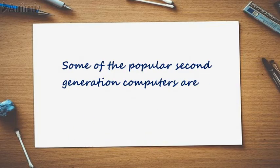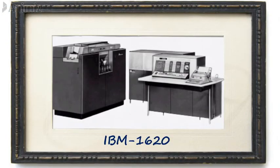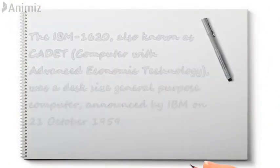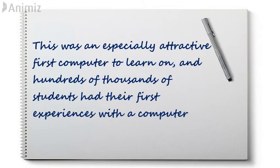Some of the popular second generation computers are IBM 1620. The IBM 1620, also known as CADET — Computer with Advanced Economic Technology — was a desk-sized general-purpose computer, announced by IBM on October 21, 1959. This was an especially attractive first computer to learn on, and hundreds of thousands of students had their first experiences with a computer.